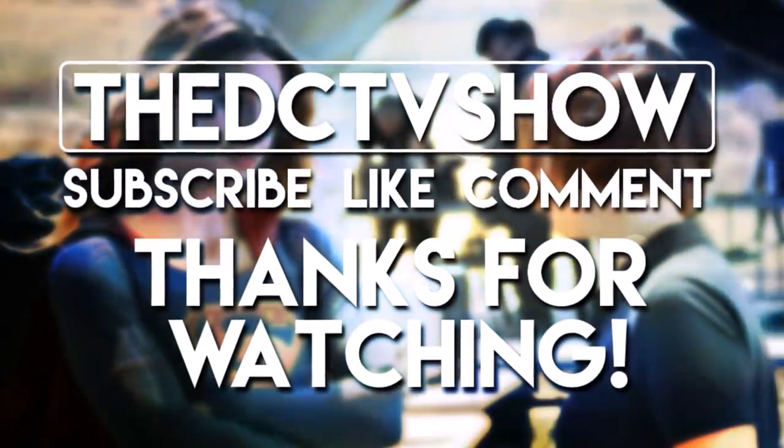Thank you guys so much for watching. If you enjoyed this video, please be sure to leave a like and a comment, subscribe, and turn on notifications so you don't miss any videos as we head towards The Flash's Season 5 finale. I'm going to be making videos all summer long, so you won't be missing out. I'll see you guys later — goodbye!